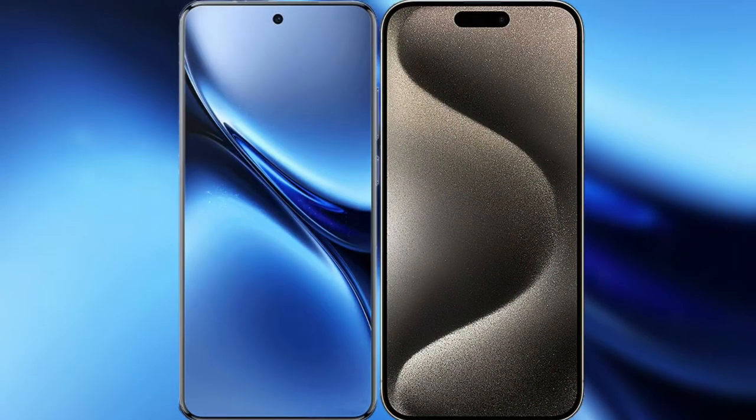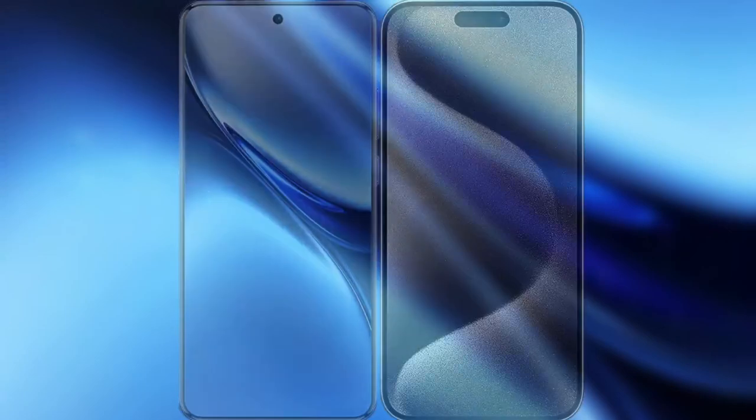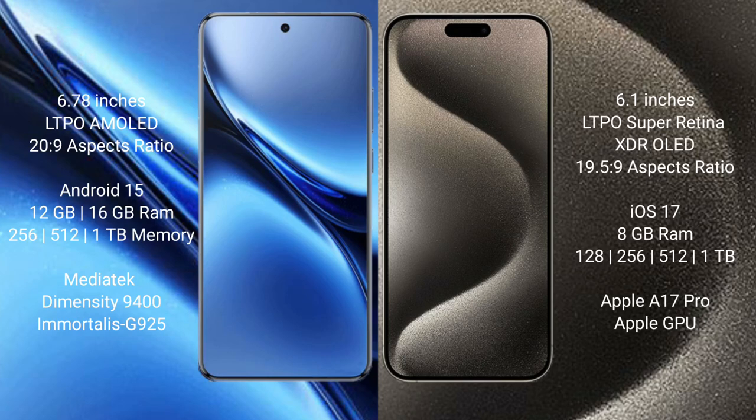I will compare the new Vivo X200 Pro with the iPhone 15 Pro. Vivo X200 Pro has a 6.78-inch LTPO AMOLED display. iPhone 15 Pro has a 6.1-inch LTPO Super Retina XDR display.